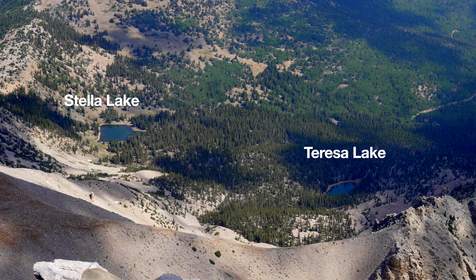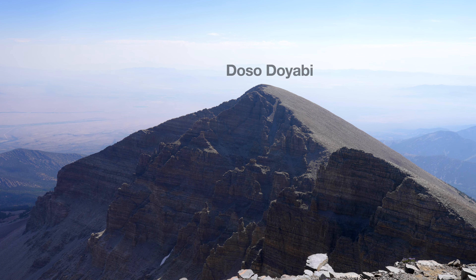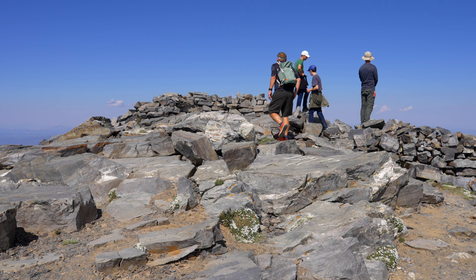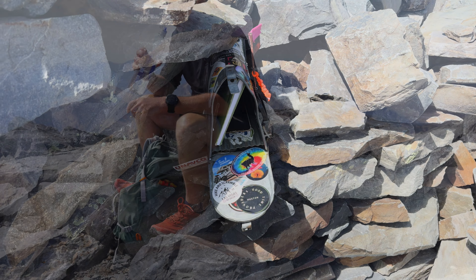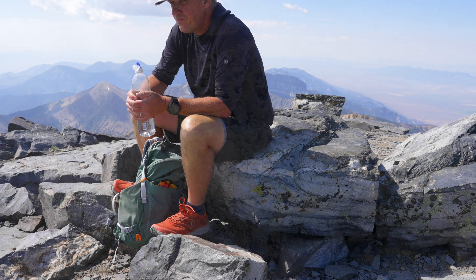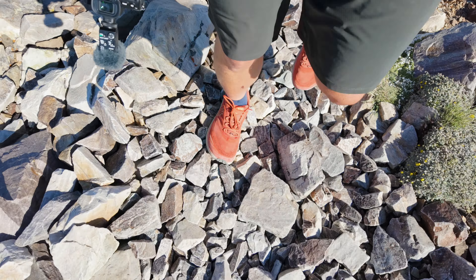You can go all the way to the end of the ridge where you get nice views and can look down to the lakes — Stella Lake and Teresa Lake — and over to the other peaks. The actual summit is not at the end of the ridge; it's sort of the beginning. In a shelter, you'll find a USGS survey marker, and sometimes there'll be a trail register. I recommend having a snack, refueling, and regrouping before you head back down.